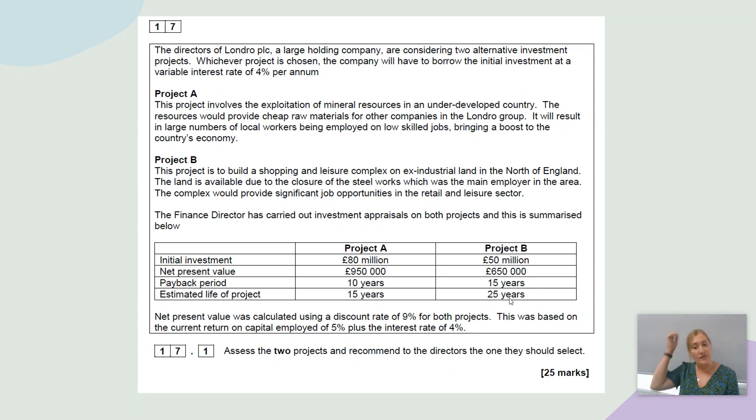We don't have to do any of the calculations — they've all been done for us. The net present value was calculated using a discount rate of 9% for both projects, arrived at using the current return on capital employed of 5% plus the interest rate of 4%. So one thing we might want to ask is whether that's a realistic rate. Let's assess the two projects and recommend to the directors the one they should select.